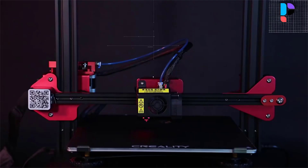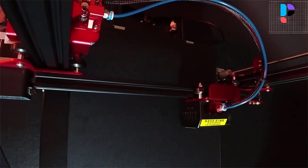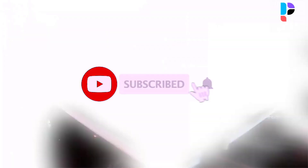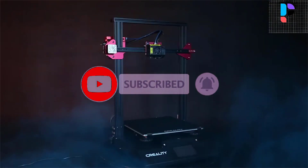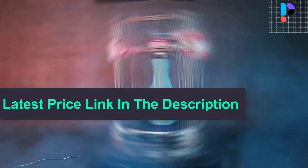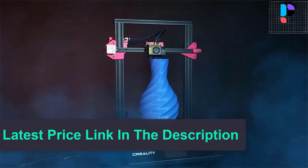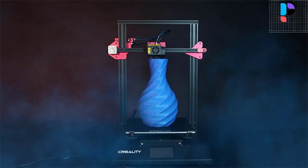Touchscreen with large viewing angles — printing status, functions, and parameter settings are clearly displayed. New friendly UI, easy to use and operate. Matrix Automatic Leveling with a quality BL Touch automatic leveling device. The upgraded gear extrusion structure has double high-density gears and big extrusion force for smooth feeding.